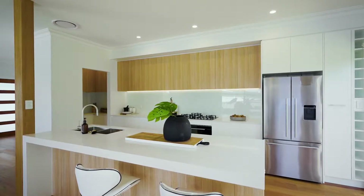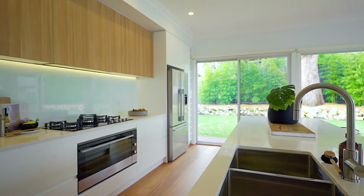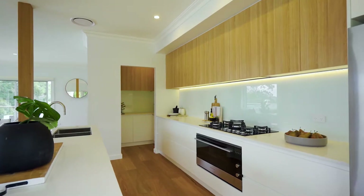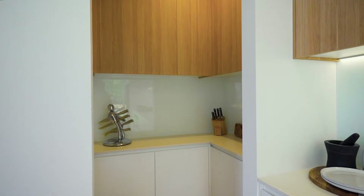The kitchen has been designed at the heart of the home, surrounded by glass sliding doors, featuring Caesar stone bench tops, stainless steel appliances, gas cooktop, and comes complete with a butler's pantry.